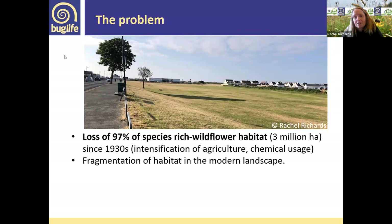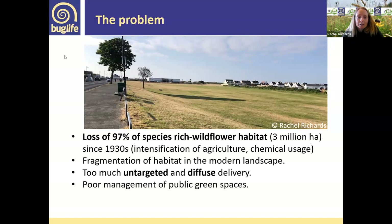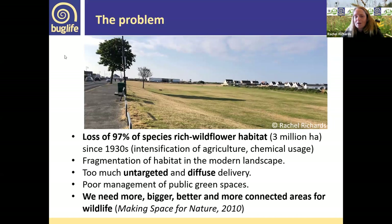Fragmentation of habitat through farming, development, and roads has created many pressures on our land. There's also untargeted, diffuse delivery — bits and pieces here and there — with the challenge of trying to join that up. Poor management of public green spaces is also an issue, as seen in northern Wales last summer where green spaces are getting browner as our summers get hotter, unless we change how we manage them. Opportunities exist to have longer, flowery margins alongside areas for ball games. We need more, bigger, better and more connected areas for wildlife, as stated in the Making Space for Nature report.